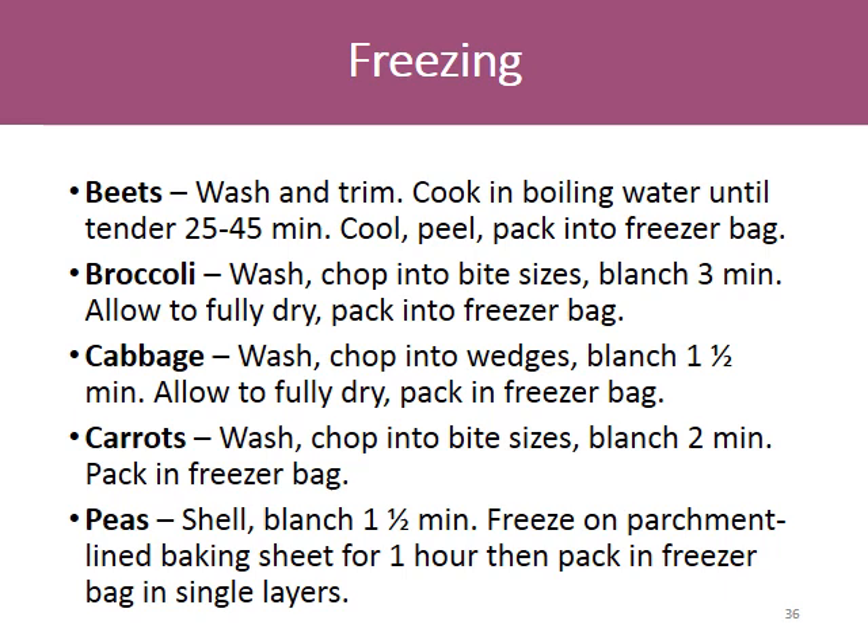How to freeze certain vegetables: For beets, wash and trim, cook until tender 25 to 45 minutes, cool, peel, and pack into freezer bags. For broccoli, wash, chop into bite sizes, blanch 3 minutes in boiling water, dry, and pack into freezer bags. For cabbage, wash, chop into wedges, blanch 1.5 minutes in boiling water, dry, and pack into freezer bags. For carrots, wash, chop into bite sizes, blanch 2 minutes, and pack in a freezer bag. For peas, shell, blanch 1.5 minutes, freeze on parchment-lined baking sheets for 1 hour, then pack in a freezer bag in single layers.